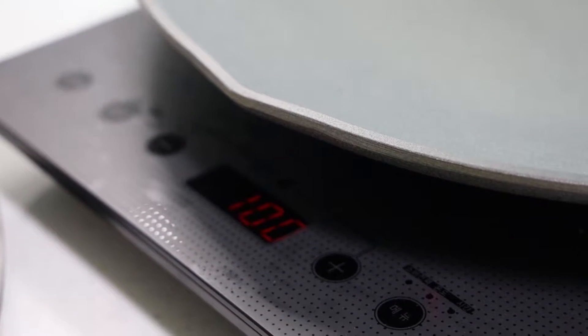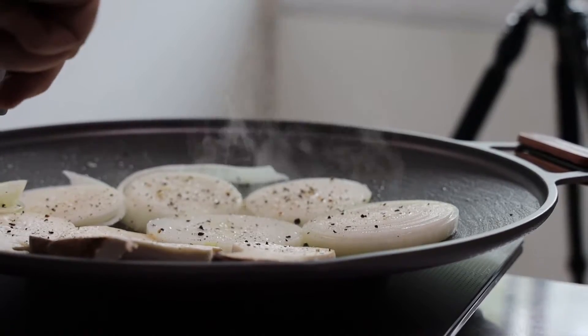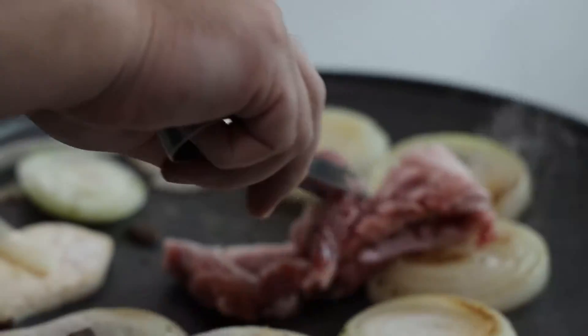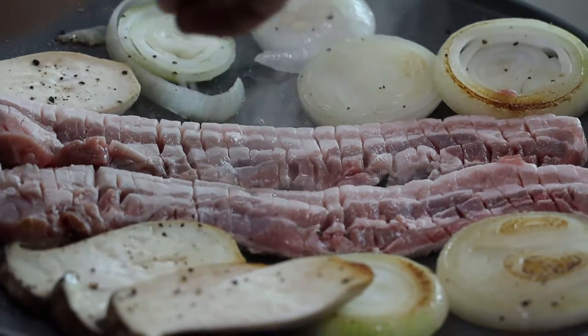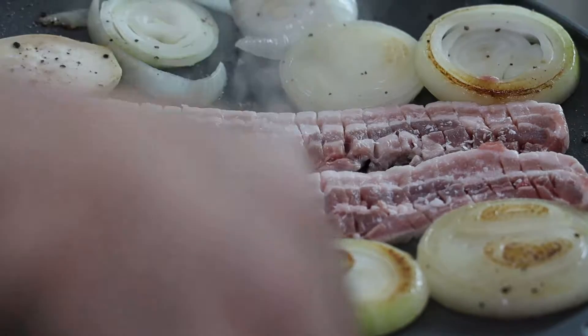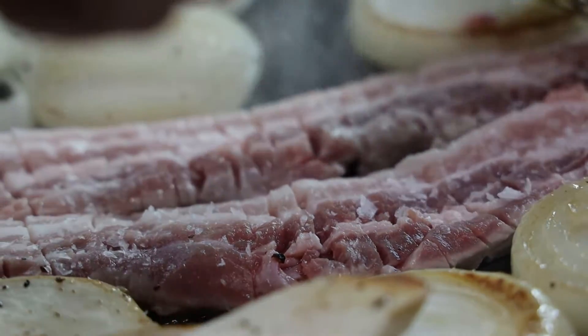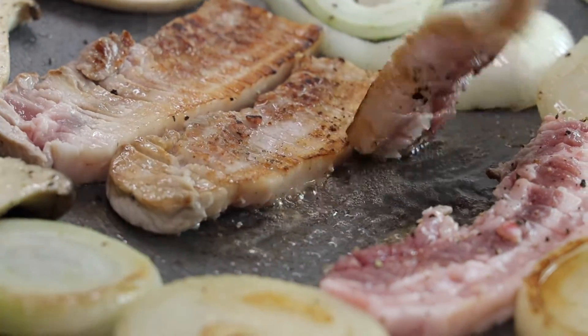And just like that, we were ready to grill some samgapsal. We started with onions and oyster mushrooms, seasoned them with pepper, and moved on to the samgapsal. Just look at that juicy, quality meat. We seasoned the pork belly with some pepper and had some good conversations as well. Once one side got brown and crispy, we turned them over.